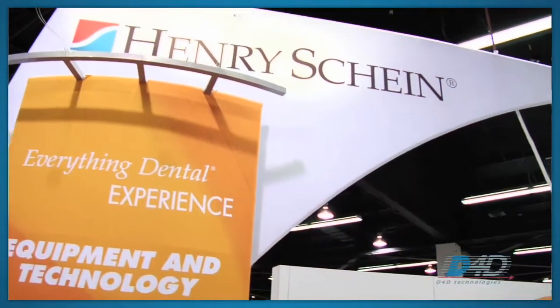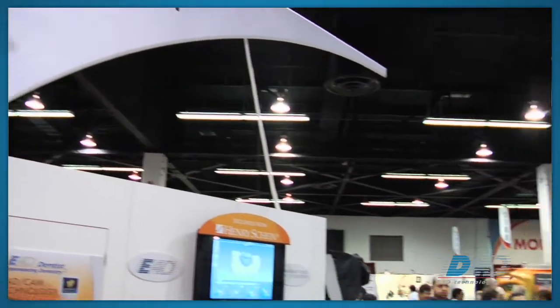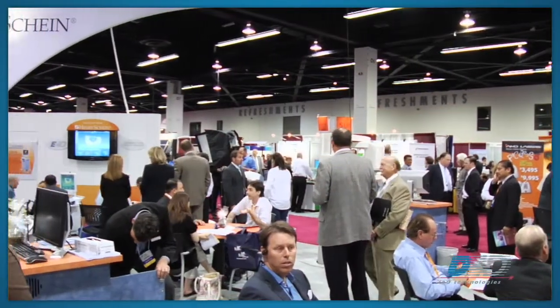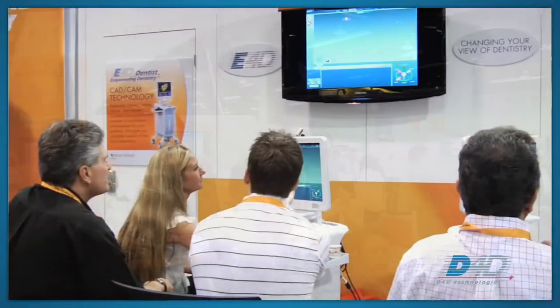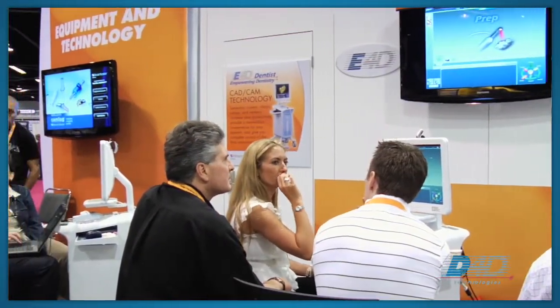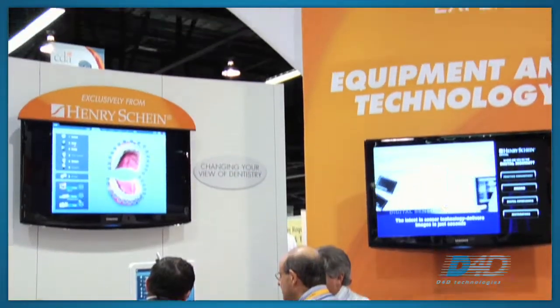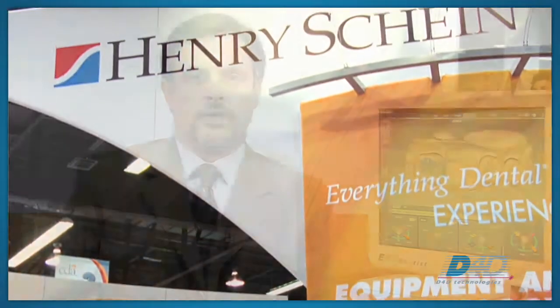Hi, I'm Dr. Gary Severance at D4D Technologies, and I'm at the California Dental Association meeting at the Henry Schein booth, and we're busier than ever. Dentists are finally realizing that chair-side CAD-CAM dentistry can not only be a productive part of their daily practice offering same-day dentistry, but also economically, they can keep more of their restorations in-house and provide their patients with same-day dentistry, which is actually healthier dentistry.